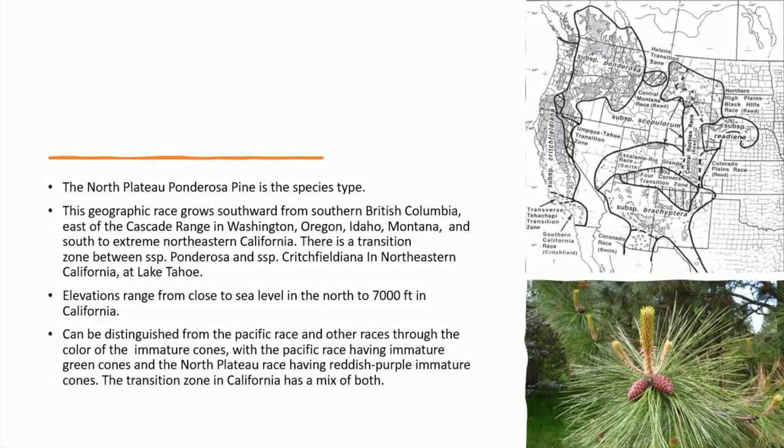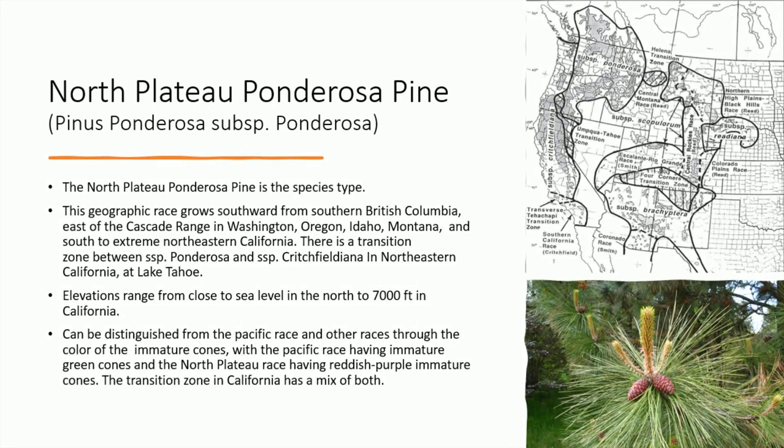The north plateau ponderosa pine is the species type. This geographic race grows southward from southern British Columbia, east of the Cascade Range in Washington, Oregon, Idaho, Montana, and south to extreme northeastern California. There is a transition zone between subspecies ponderosa and subspecies critchfieldiana in northeastern California at Lake Tahoe. Elevations range from close to sea level in British Columbia to 7,000 feet in northeastern California. It can be distinguished from the Pacific race through the color of the immature cones — the Pacific race has immature green cones while the north plateau race has reddish-purple immature cones. The transition zone in California has a mix of both.